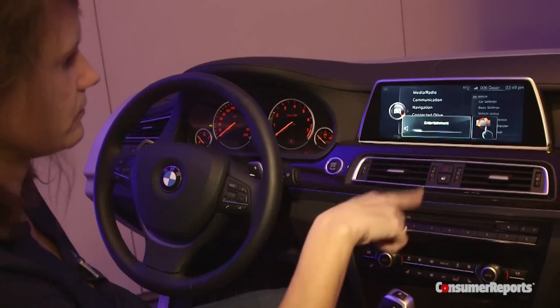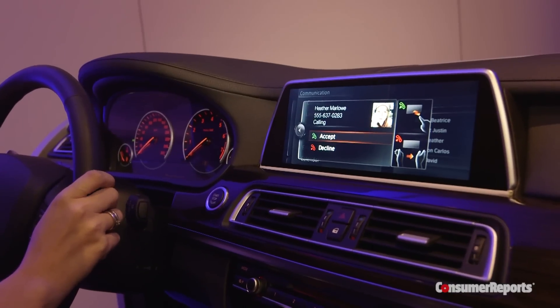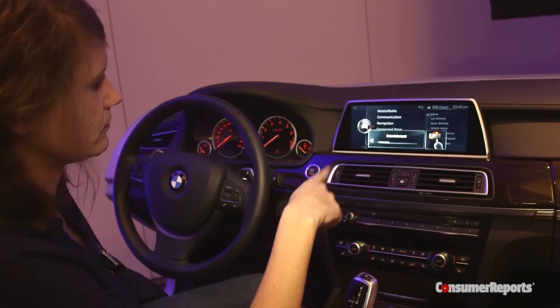It's still going to be about one to two years out but it's pretty cool. You can raise the volume in the car by doing a circular motion with your finger. Another thing you can do is either accept or reject a phone call. It's going to enable people to use these complex infotainment systems without taking their eyes off the road.